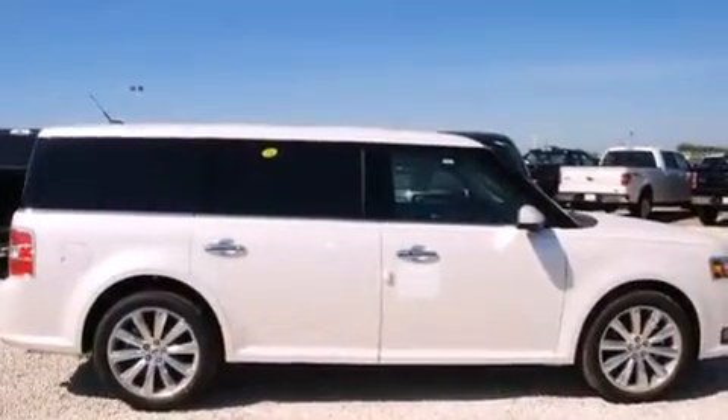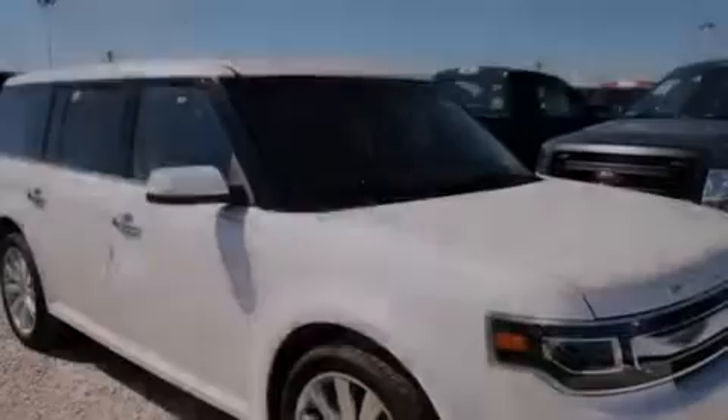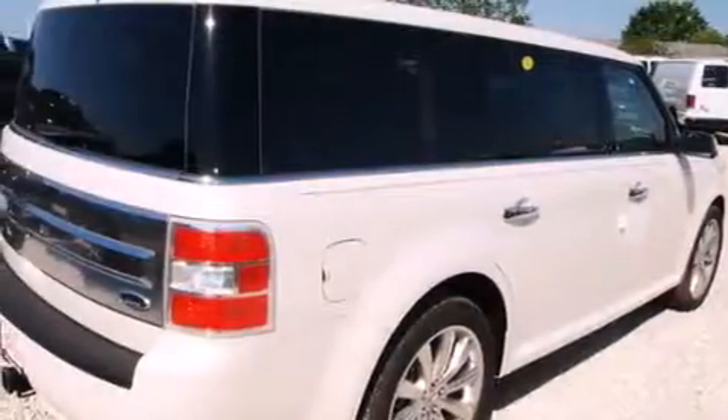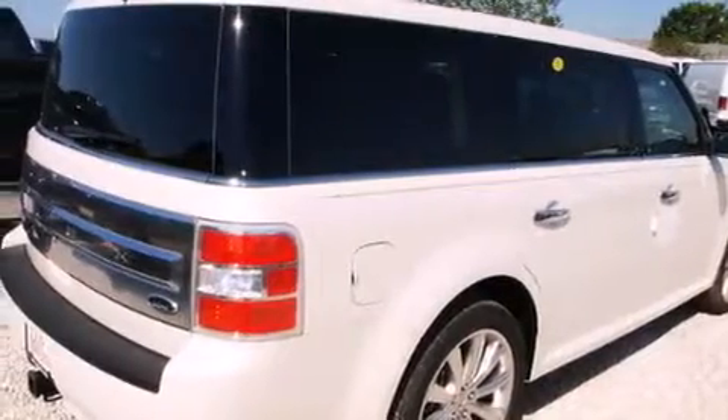An illuminated driver's side vanity mirror, rear curtain airbags, rear seat child-proof door locks, air vents for rear-seated passengers, a pass-through rear seat, and leather seats that provide great support and create an overall luxurious feel.